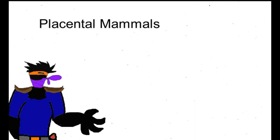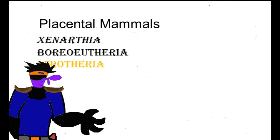To understand this, we must go back to the overall group of placental mammals. Within this group, there are three clades: Xenarthra, Boroeutheria, and Afrotheria — the last of which is where elephants and their living relatives are classified.